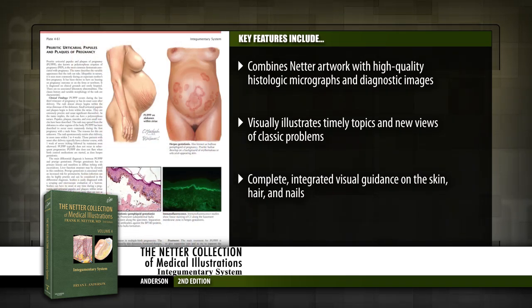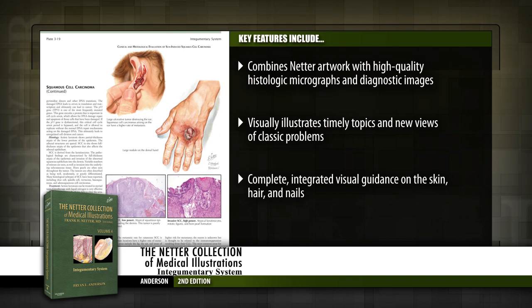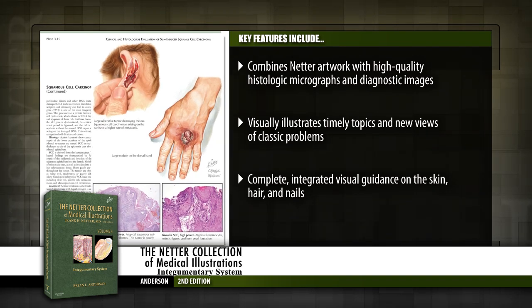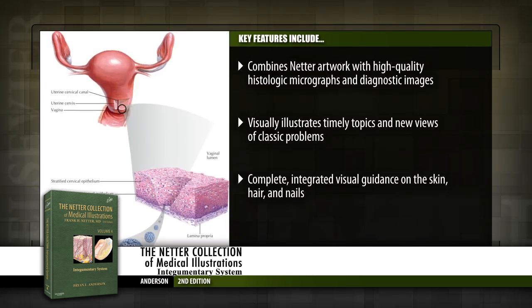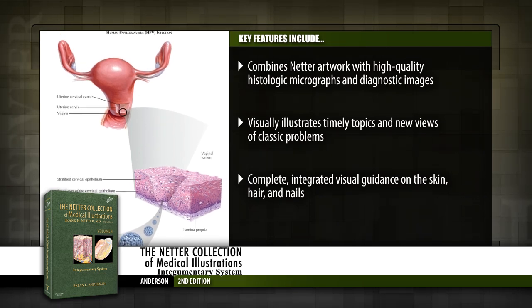See classic Netter anatomic illustrations side-by-side with high-quality histologic micrographs and diagnostic images. Visualize today's hot topics in cutaneous pathology such as Sporotrichosis and cutaneous T-cell lymphoma.